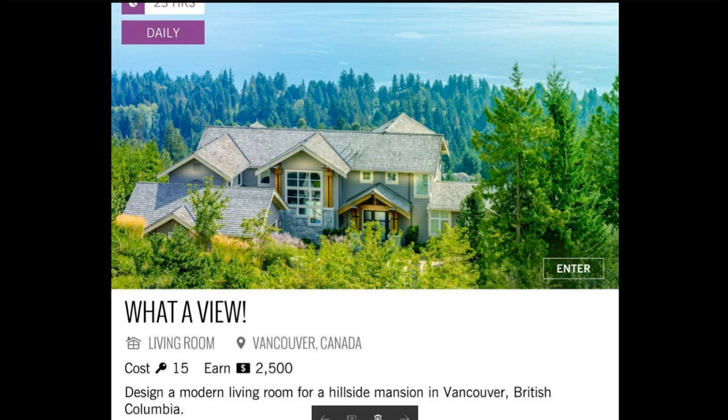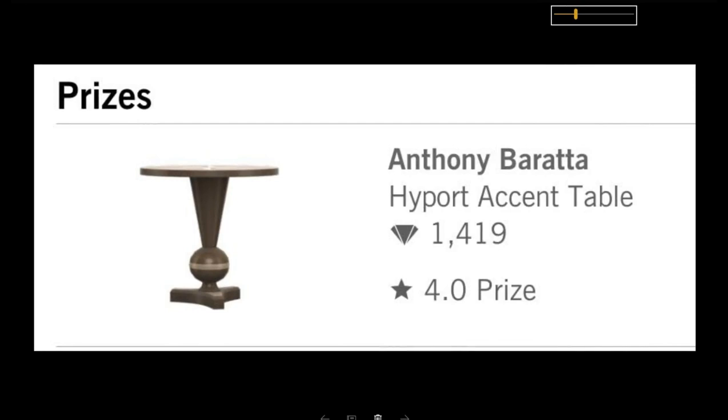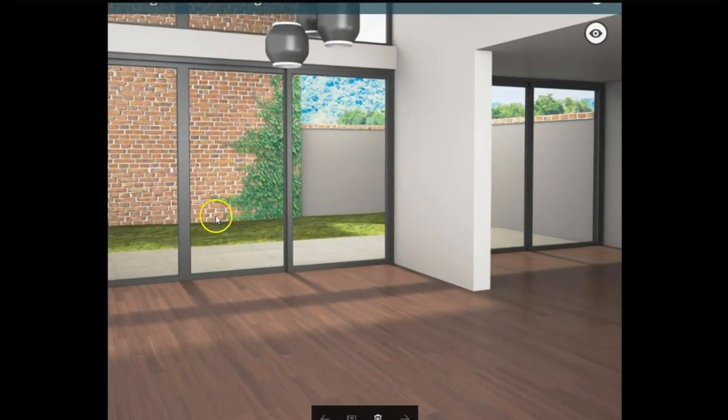Their view pretty well stunk — it was a view of a brick wall. Let me show you. But first, let me show you this cool prize. It's an Anthony Barrata, worth 1,419 diamonds. It's a high port accent table, and I love it! What an amazing view of Vancouver — a brick wall.